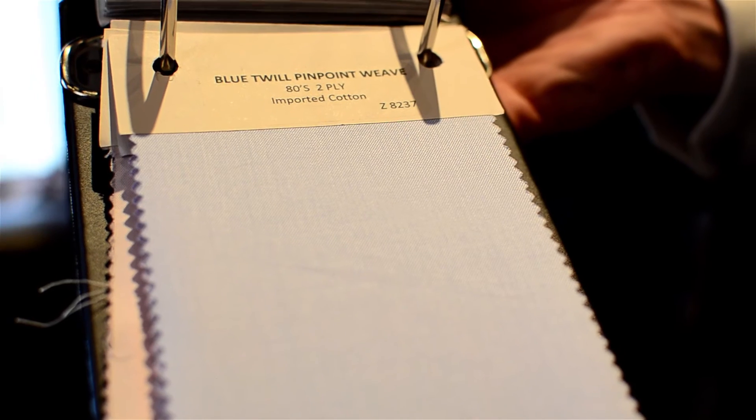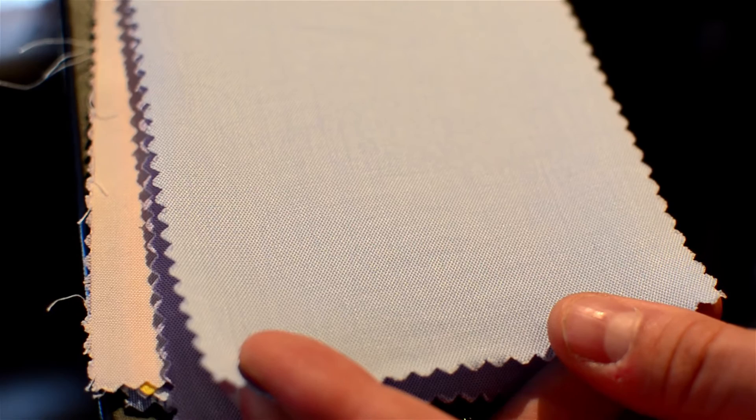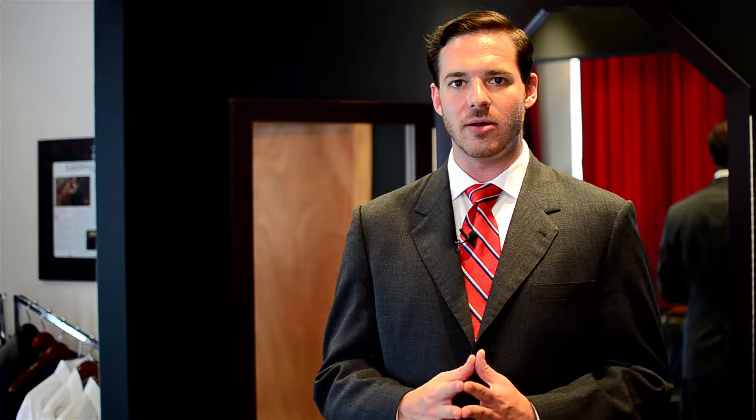Your higher quality dress shirts are going to be made of 100% cotton. Sometimes you will get a cotton and polyester blend, which would be a little bit more in the mid-range. You want to try to stick to 100% cotton shirts in a two-ply construction. The two-ply construction is going to resist wrinkling a little bit more and ultimately wear longer. It's a stronger weave to begin with.